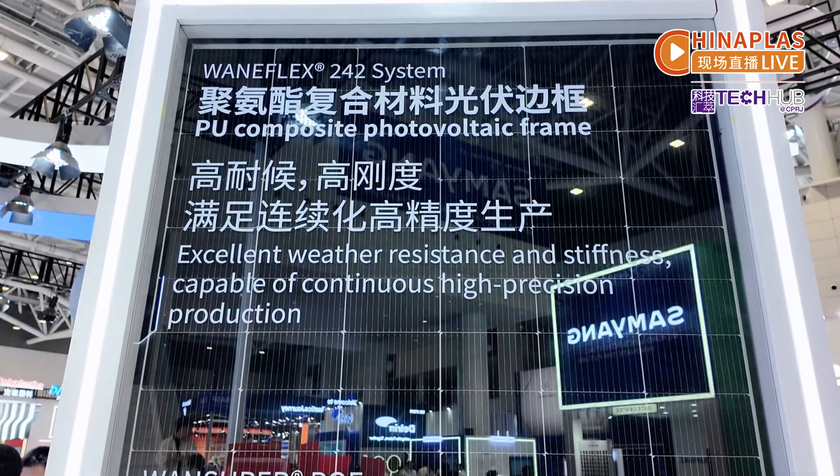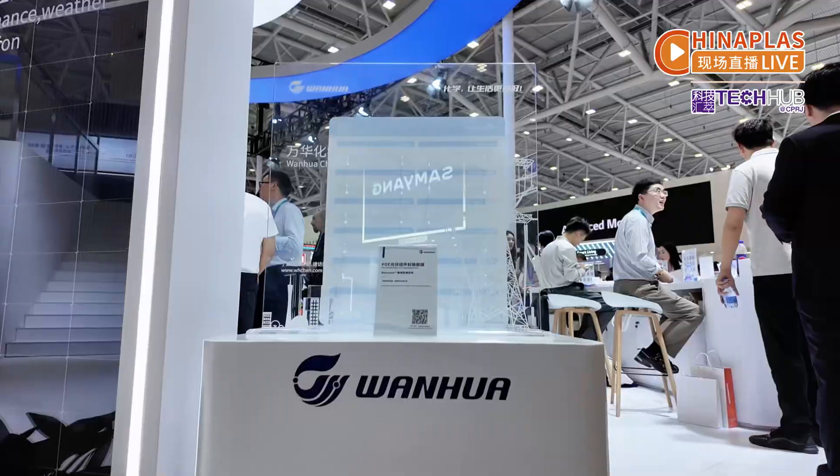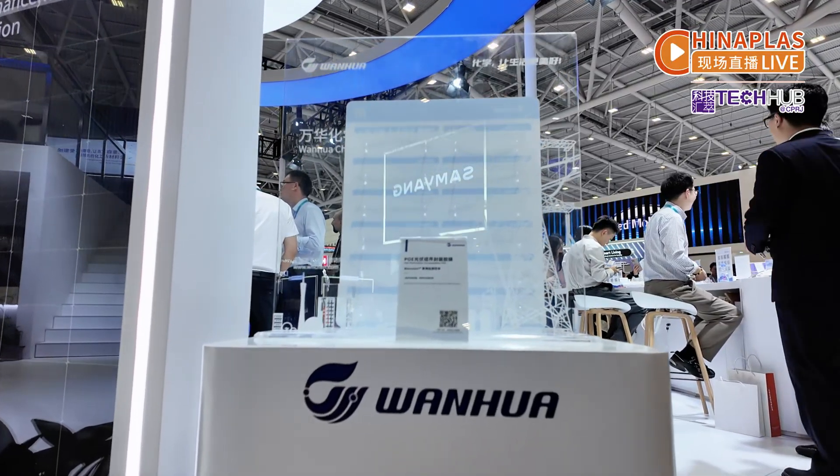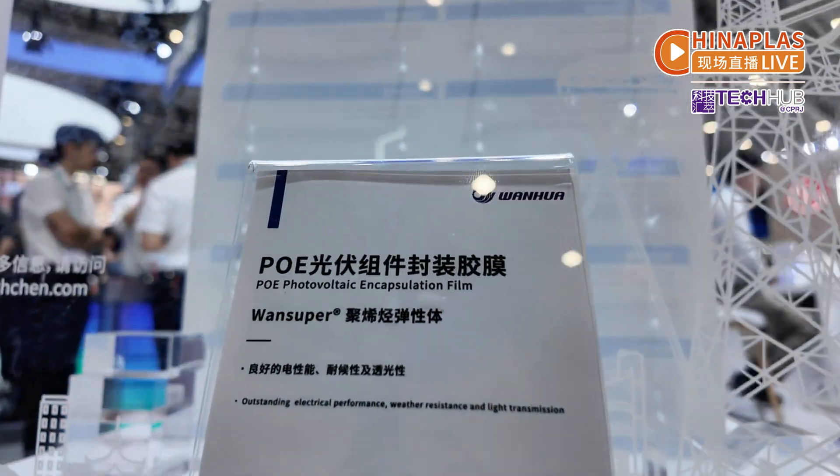After years of technological research, Huanhua Chemical launches the One Super PoE products, which can be widely used in PV, medical, and many other fields. PoE is elastic, tough, and shows good optical properties. The PV frame supported by One Super PoE has high water vapour barrier rate and good weather resistance.